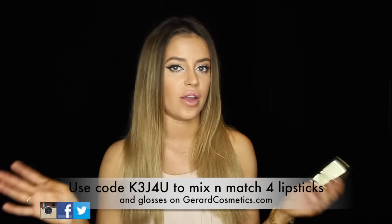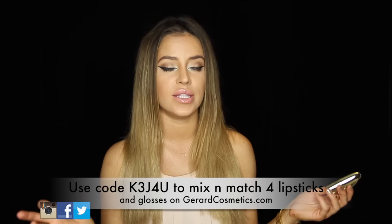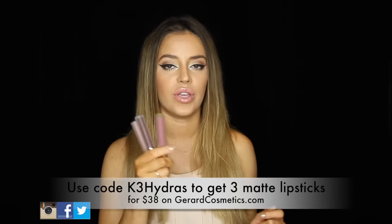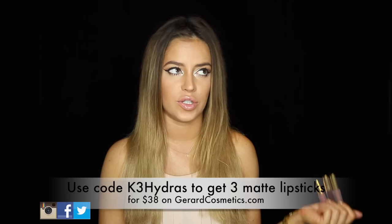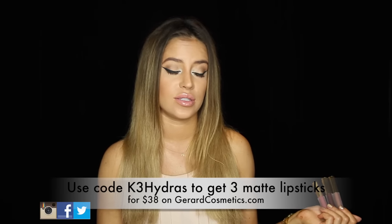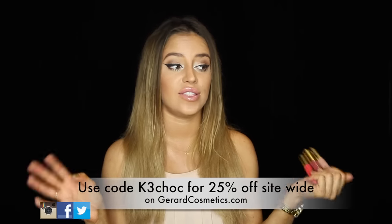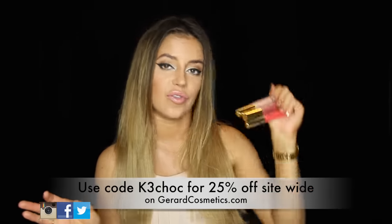Normally these lipsticks are $19 each, but I have a code where you can get a bundle of four lipsticks and lip glosses — it doesn't matter how many of each or what color — for $39. So it's pretty much half off. I'll post that for you guys as well. These Hydra Matte lipsticks normally go for $20 each, but I have a code where you can get three of them for $38. So you're pretty much saving like 20-something bucks, and shipping is free. And these Supreme Lip Creams usually go for $16 each, but I have the 25% off coupon code, which lets you get 25% off your entire order. Don't forget that.